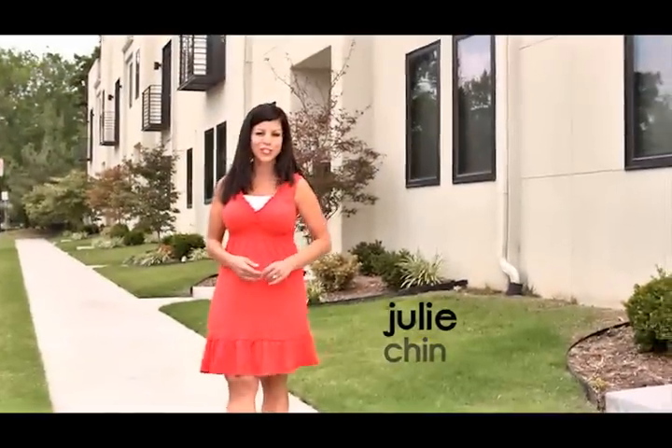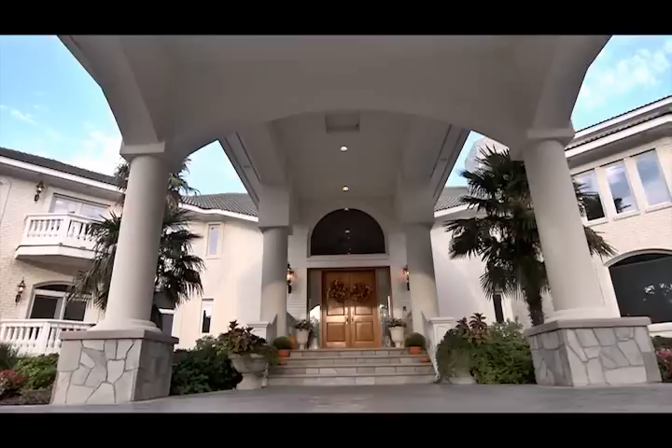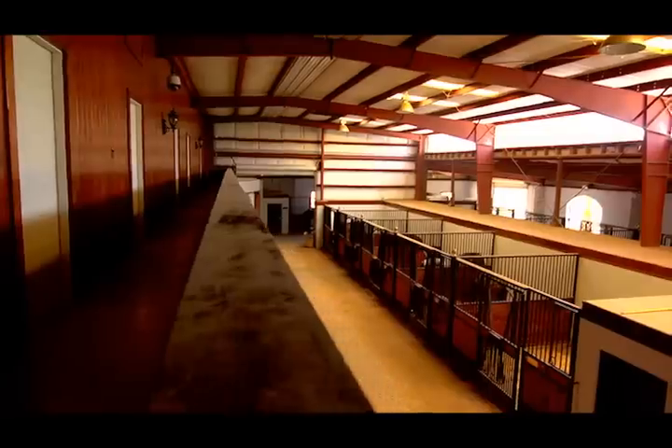Hey there, Julie Chin here with another edition of Limelight, where we look back on the Extraordinary Homes Auction by Williams & Williams.